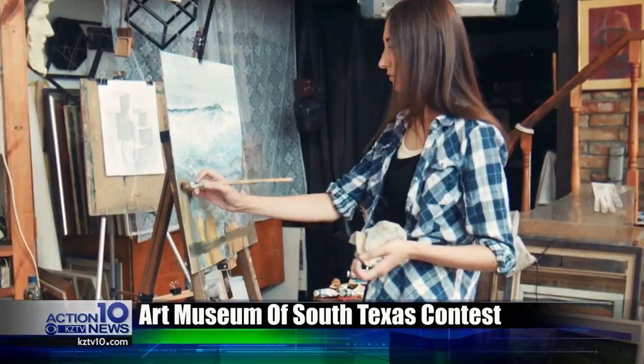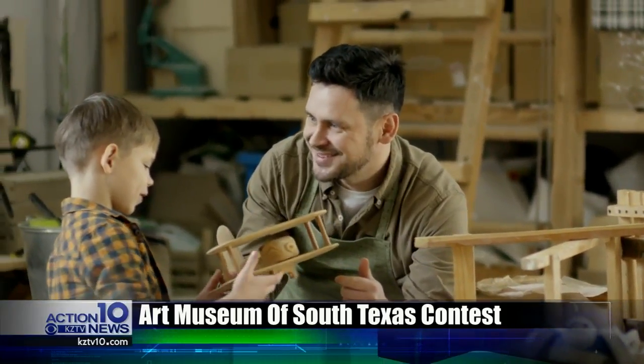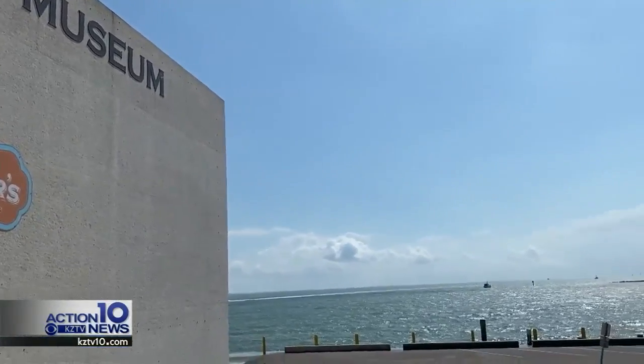We've all found ourselves spending much more time at home and naturally have picked up new hobbies that help us pass the time while we continue to practice social distancing. Whatever hobby it may be, the Art Museum of South Texas wants to see it and put it on display, putting it all together in one exhibition as a community response to COVID-19 and what everyone's been going through.